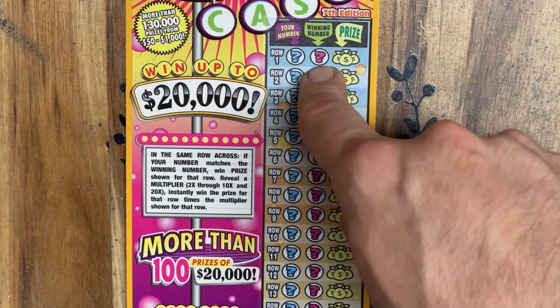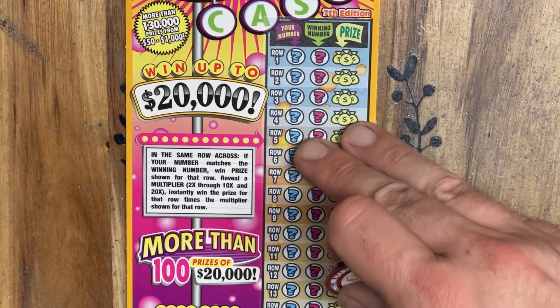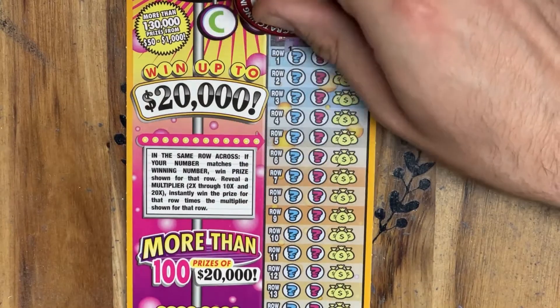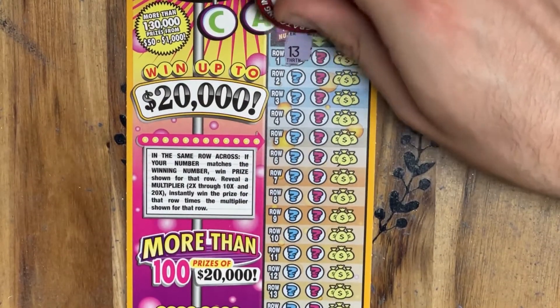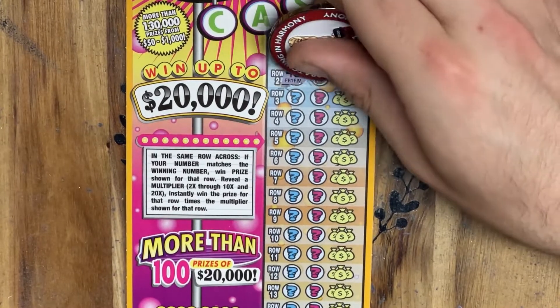You can find a 2 through 10X, or a 20X multiplier. Find one of those, we'll start hooting and hollering, because no fakies here in Connecticut. Let's go ahead and see if we can't end the day on a high note and find some matches or some multipliers on this big $20 ticket.